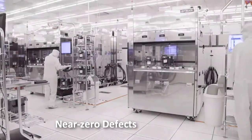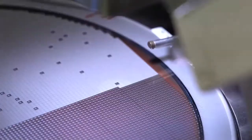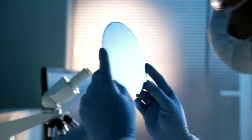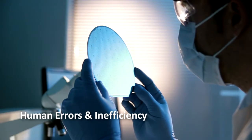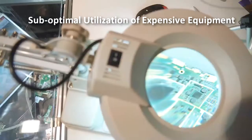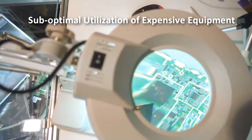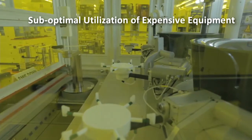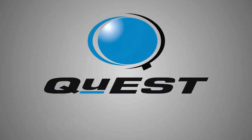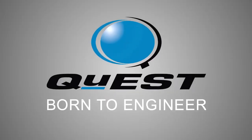High-precision industries need near-zero defects in their assembly lines to curtail cost to quality. However, existing methods of defect inspection are prone to human errors and inefficiency. Visual or semi-automated inspection methods often pass defective components, leading to underutilization of expensive equipment and adversely affecting the visual inspector's health.